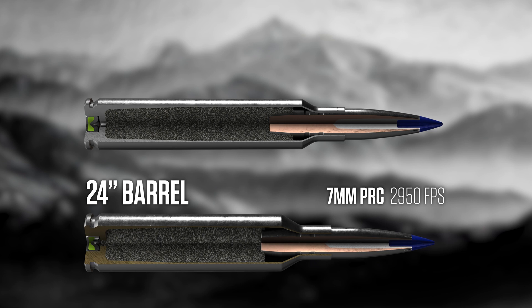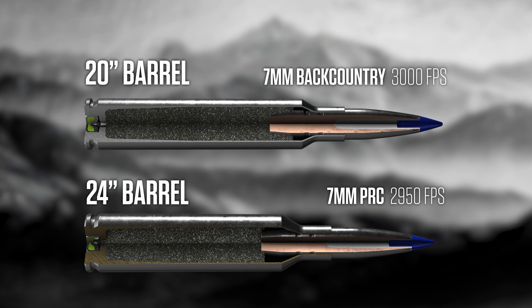As we introduce 7mm Backcountry, we'll load that exact same bullet, the 170 grain Terminal Ascent, and we're getting 3,000 feet per second out of a 20-inch barrel. So we're 4 inches shorter in barrel length and we're 50 feet per second faster than the 7PRC.